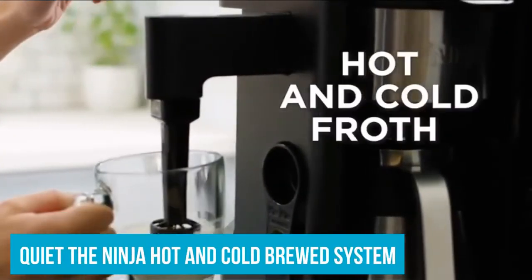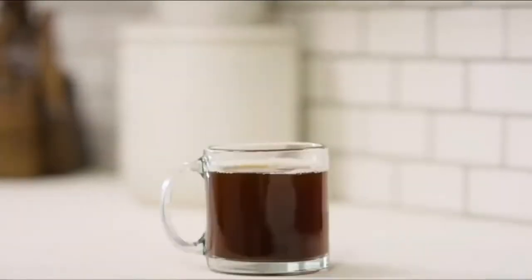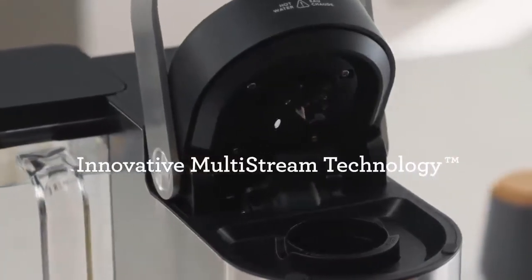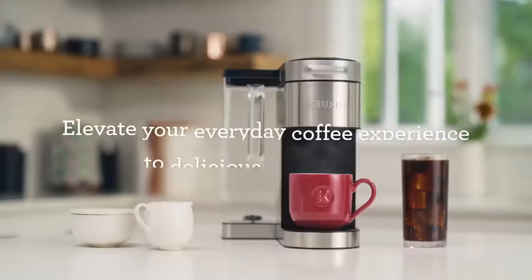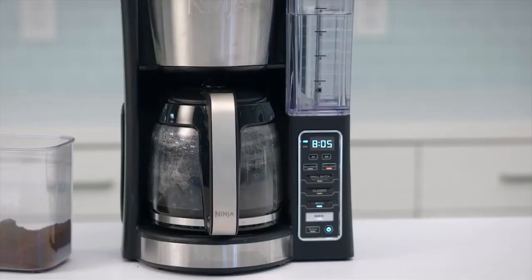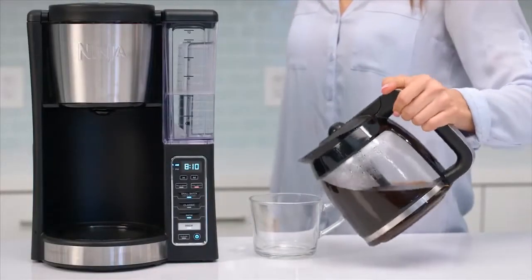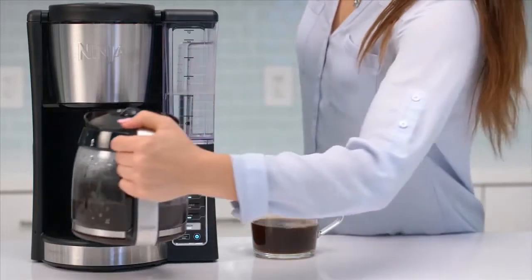The Ninja 12 Cup Programmable Coffee Brewer, on the other hand, features a host of programmable features. Options include a timer, different brew sizes, strength options, as well as an infusion setting. The Hamilton Beach Flex Brew Coffee Maker features the best display we found.